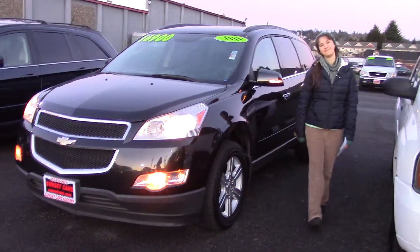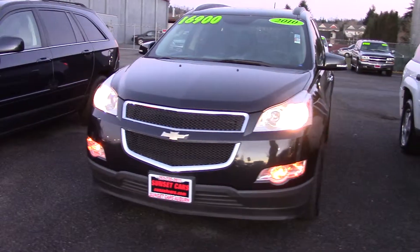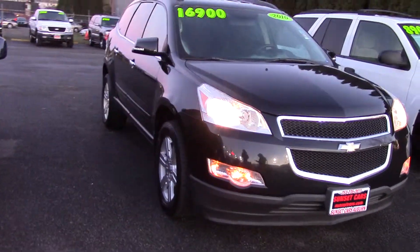Hi there! This is Jordan with Sunset Cars of Auburn and this is our 2010 Chevrolet Traverse LT, stock number 95864. It's a four-wheel drive Traverse.